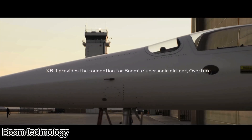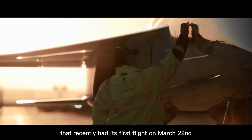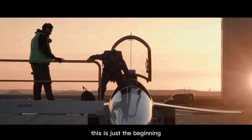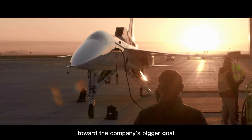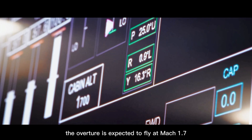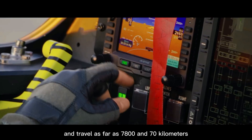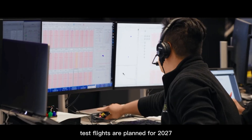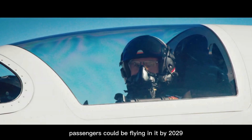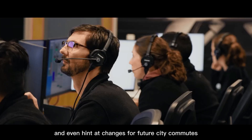Boom Technology is working to transform air travel with the XB-1, a sleek prototype aircraft that recently had its first flight on March 22nd, reaching speeds of 439 kilometers per hour. This is just the beginning — the XB-1 is a stepping stone toward the company's bigger goal: the Overture. Designed to bring back supersonic travel, the Overture is expected to fly at Mach 1.7 — over 2,000 kilometers per hour — carry up to 80 passengers, and travel as far as 7,870 kilometers. Test flights are planned for 2027, and if all goes well, passengers could be flying in it by 2029. Boom Technology hopes this will reshape long-distance travel and even hint at changes for future city commutes.